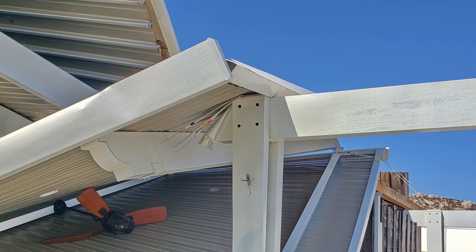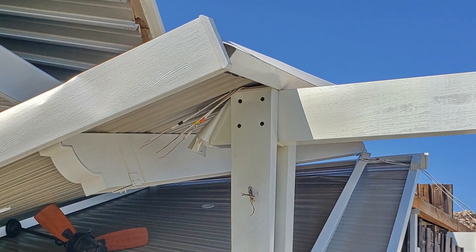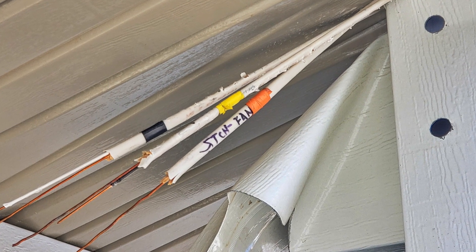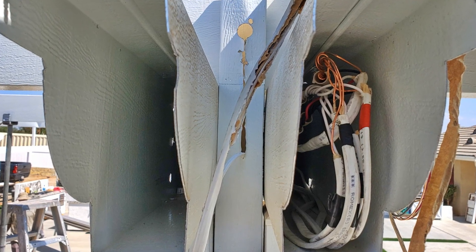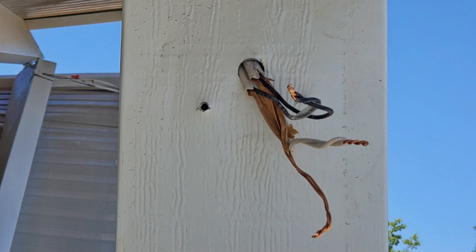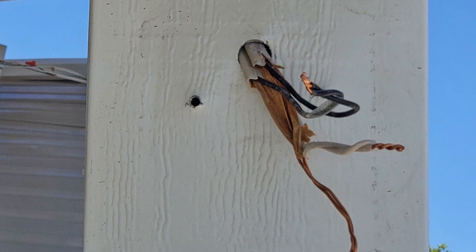The electrical work was very problematic and extremely dangerous. NMB cable or Romex should never be used for an Aluma Wood cover. The wiring should be either underground feeder UF wire, or THHN wire installed in an approved conduit. As per NEC electrical code, all electrical terminations or connections must be enclosed in a UL-approved electrical box.